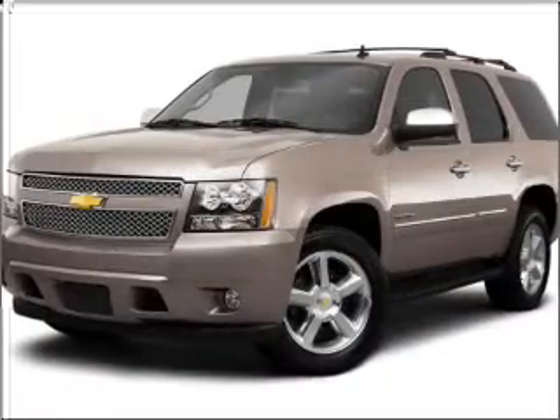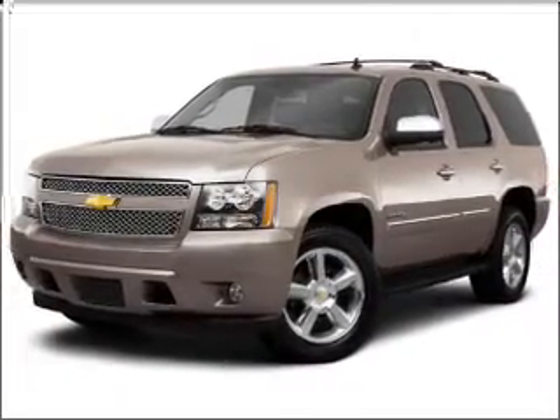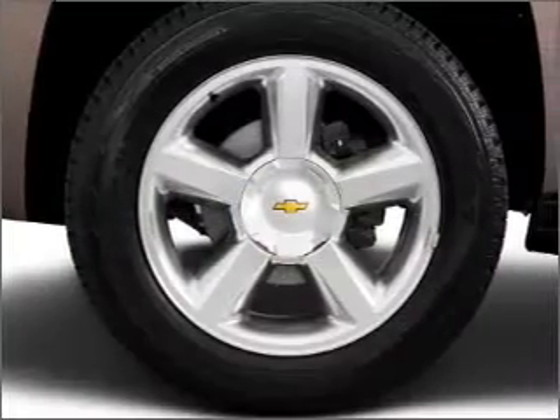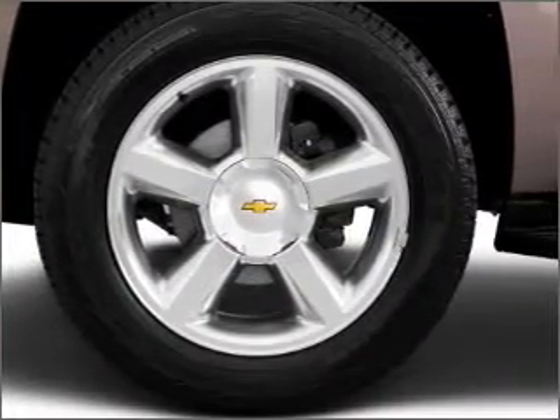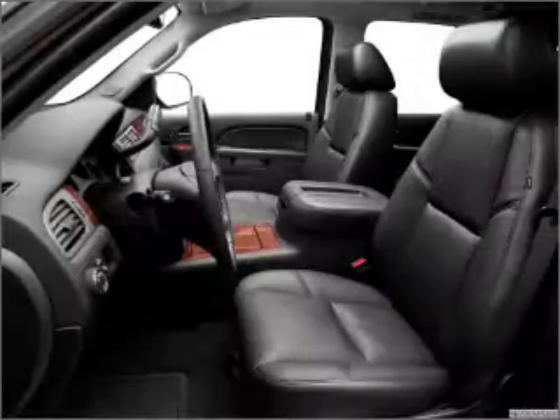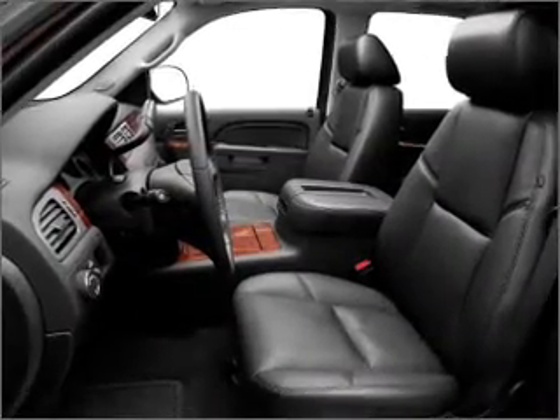Navigation included to help you get to your destination with ease. Stand out from the crowd with premium wheels. A premium sound system is just one of the benefits of owning this vehicle. Brake safely with the anti-lock braking system, and memory settings are one of many features.